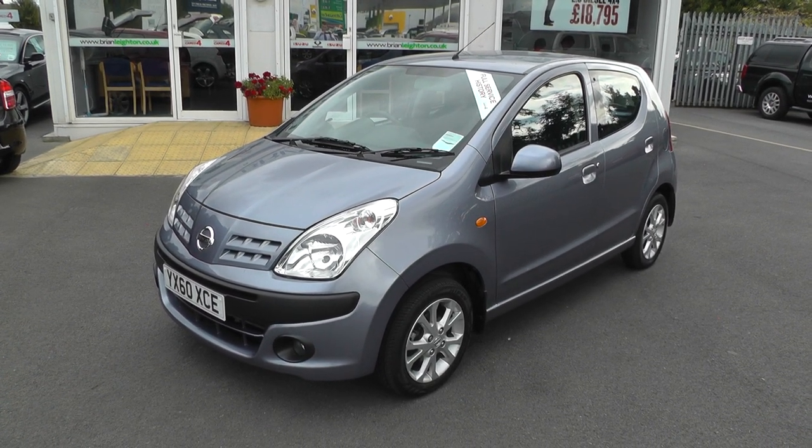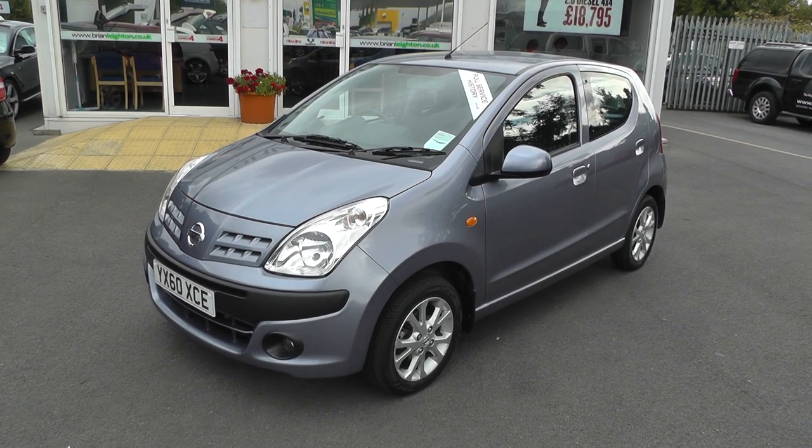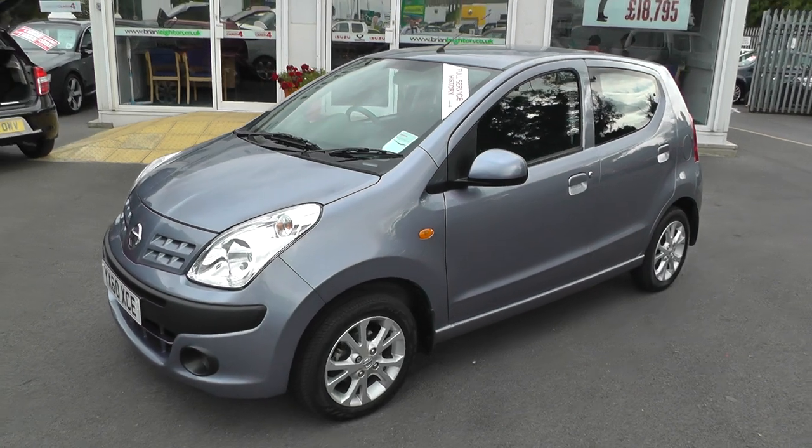Welcome to Brian Leighton Howden, thank you for visiting our website. My name is Adam and the car we are looking at today is a Nissan Pixo 1.0L N-TEC. The car is on a 60 plate and has only done 9,800 miles.